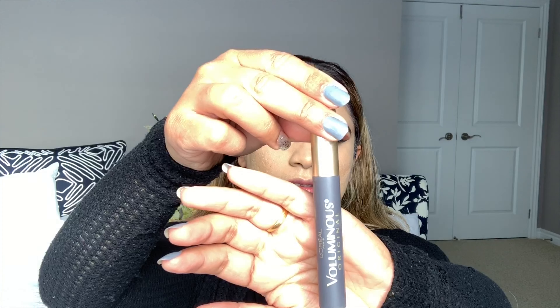This brush is really good — it's a small angled brush, perfect for doing the waterline. I use a nude pencil from L'Oreal. You can use black if you like. Going to apply upper and lower liner before we apply our fake lashes.